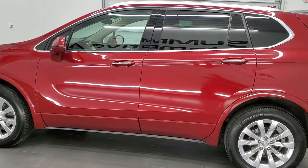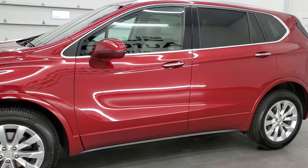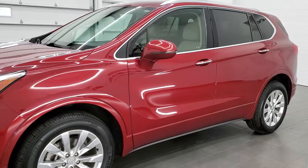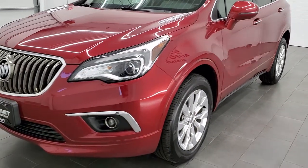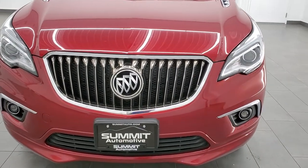This vehicle has been fully safetied and inspected by our service shop for the state of Wisconsin inspection process. It has a fresh oil and filter change, all the fluids have been checked and topped off, and this Buick is 100% ready to go.